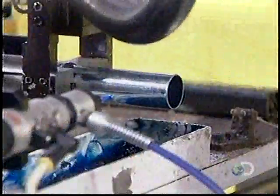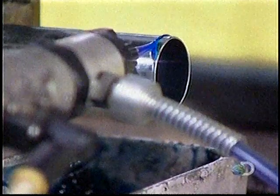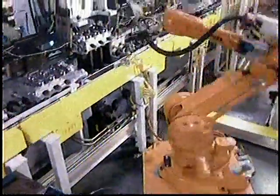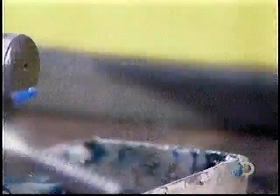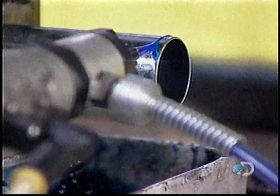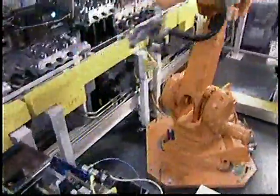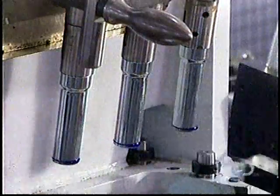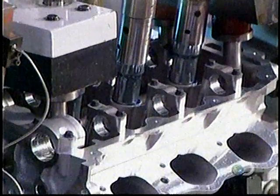On another line, they assemble the two heads that will cover the top of the engine block. A robot applies sealant to spark plug tubes before inserting them into the heads. The heads cap off the cylinder bores; they provide each cylinder with a spark plug and four valves — two for allowing the fuel mixture in and two for releasing the exhaust.